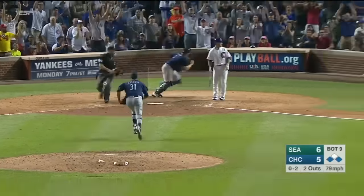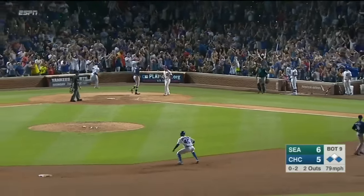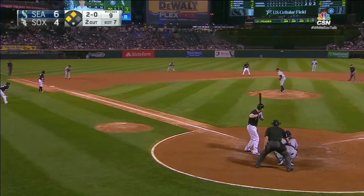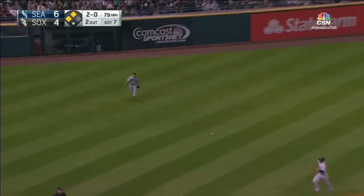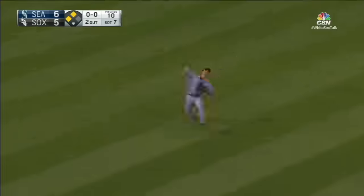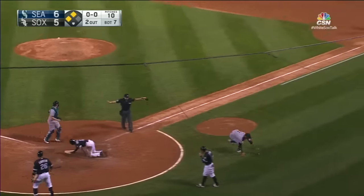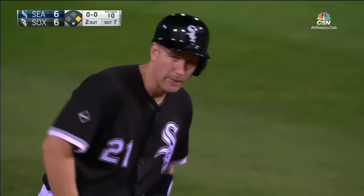To the backstop — and the game is tied! Frazier rips it through. Eaton scores, Anderson's coming home, Aoki is won — and the Sox tie the game. Todd Frazier makes it 6-all.